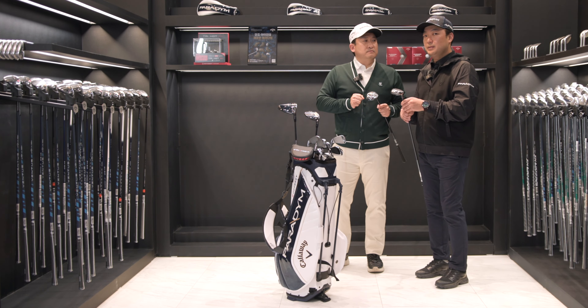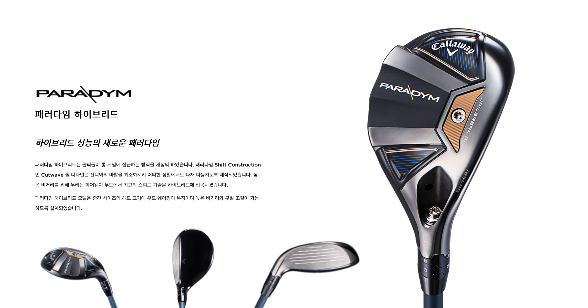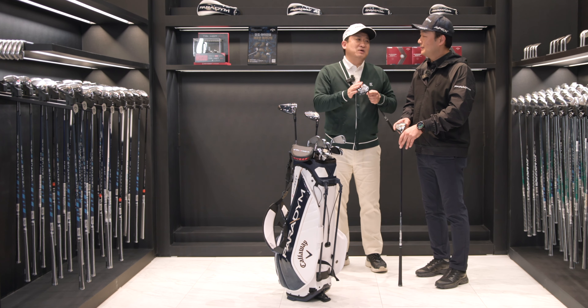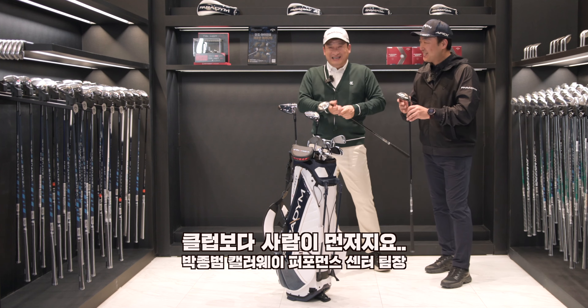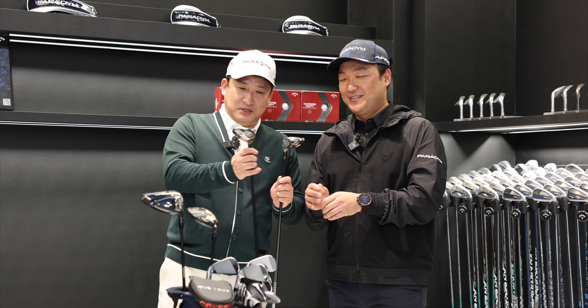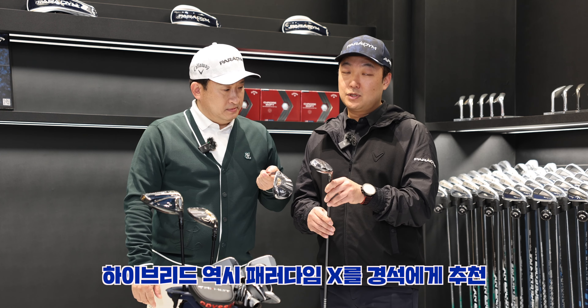Advanced players often use these clubs. Many high-level players use hybrids frequently. Using a hybrid doesn't mean you're a lower-level golfer — that's an important point. I like it, and it's a good idea. I'll give a couple more details about the series.